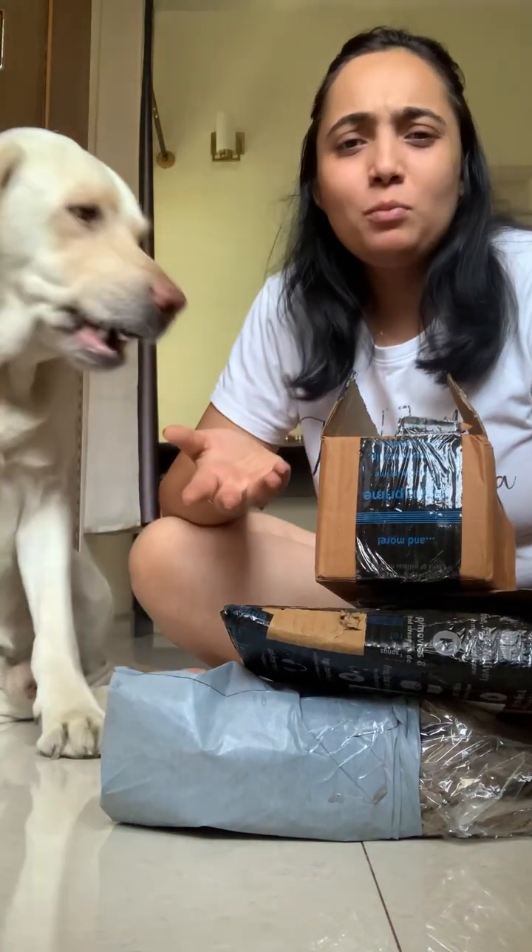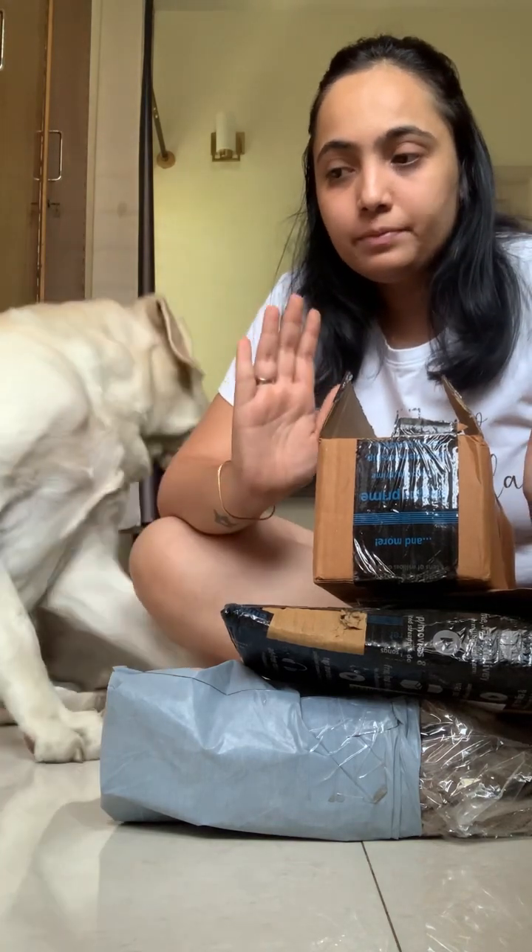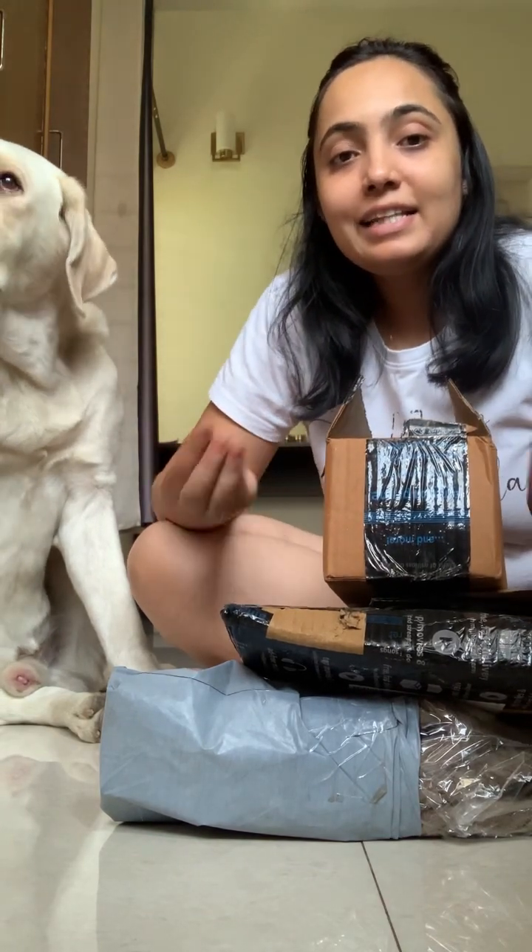I'm sure many of you must be having all these products already, and if you don't, I shall share the link in the description so you can also purchase it for your dog. I haven't purchased anything expensive — everything is useful and within the budget. I have not gone overboard, so without any delay let's get started.